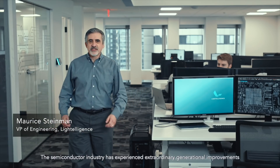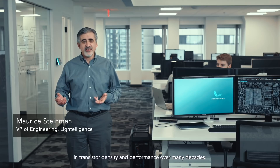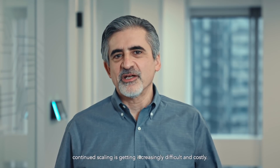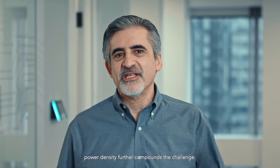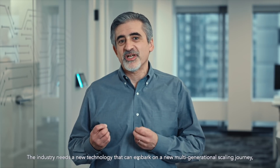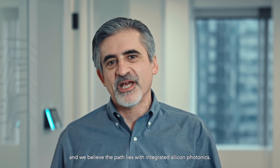The semiconductor industry has experienced extraordinary generational improvements in transistor density and performance over many decades. However, as we look ahead, continued scaling is getting increasingly difficult and costly. And as scaling increases, power density further compounds the challenge. The industry needs a new technology that can embark on a new multi-generational scaling journey.